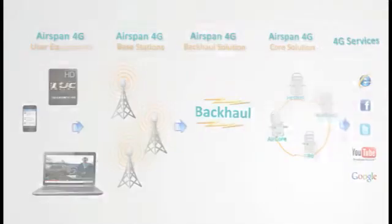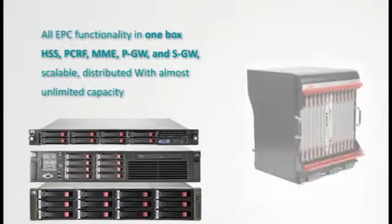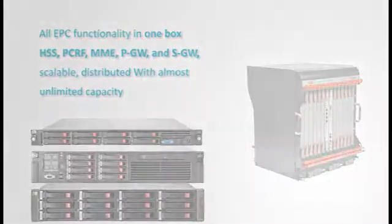The Airspan core network delivers all EPC functionality in one box and enables maximum scalability to achieve the highest available capacity.